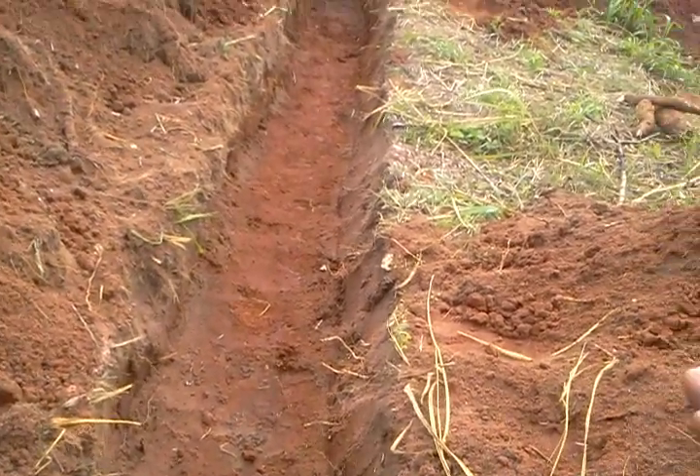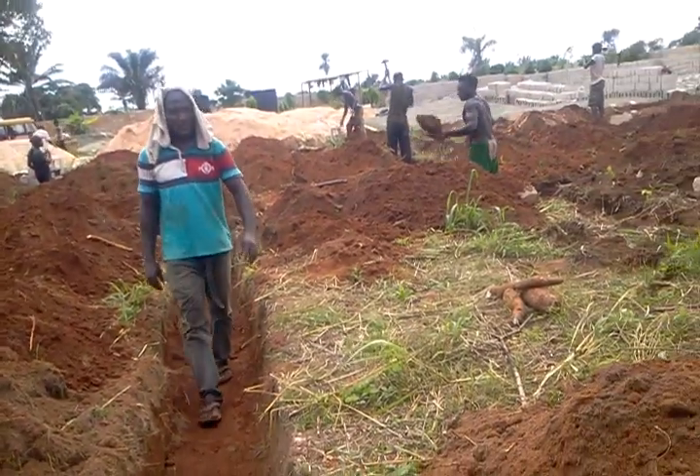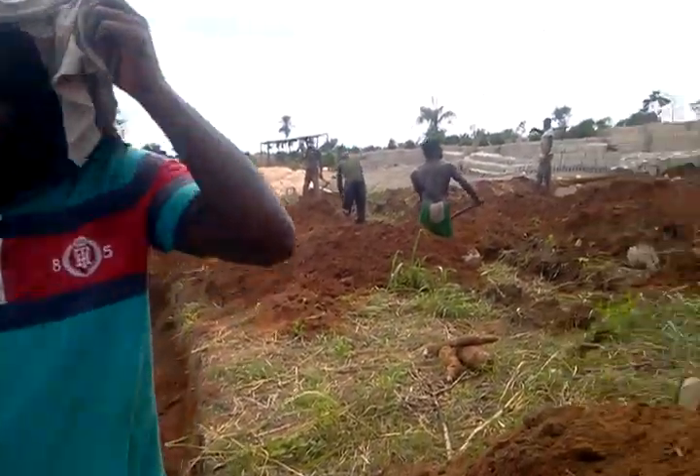What the pouring means is the blinding — to set the base where the blocks will eventually be placed. That's what he means by the pouring.